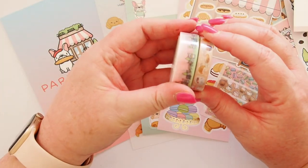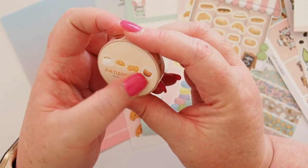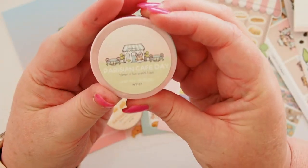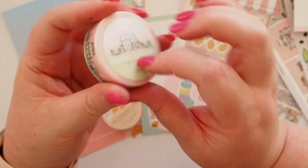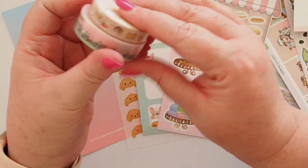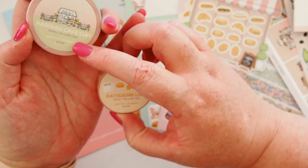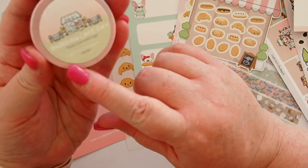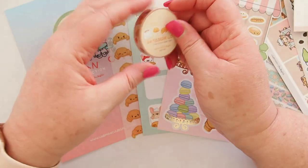It also comes with washi tape. We've got this one called 'Patisserie Love' — you can see it's got coffee and pastries. And then we've got this one called 'Parisian Cafe Day.' This one is a 15 millimeter washi and this one is a 10 millimeter. This one is five meters and this one is ten meters — this one's longer but skinny, and this one is shorter but thicker. Let's open these up.